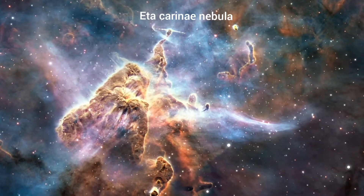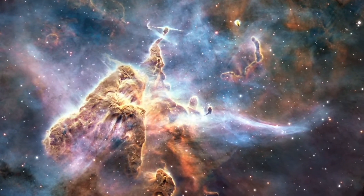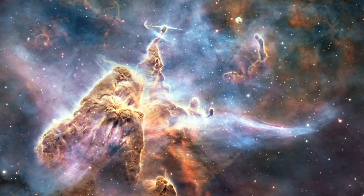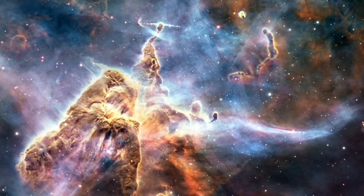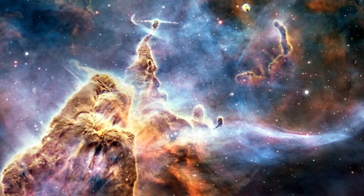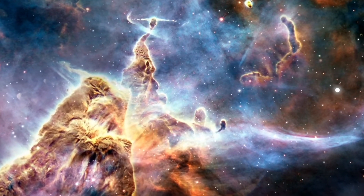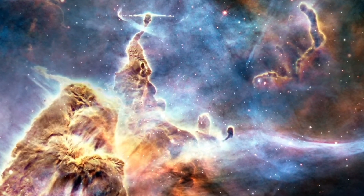The Carina Nebula, or Eta Carinae Nebula, is a large, complex bright and dark nebula in the constellation Carina, located in the Carina-Sagittarius arm. The nebula is approximately 8,500 light years from Earth. The Carina Nebula is mostly composed of gas and dust, and the pillars within it serve as a stellar nursery for stars.